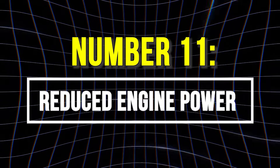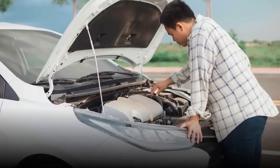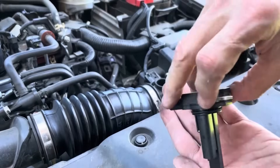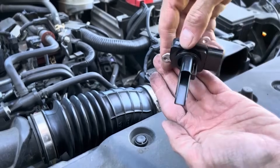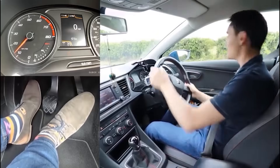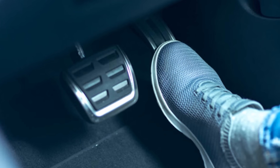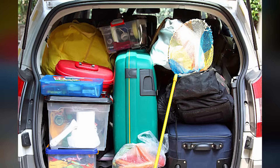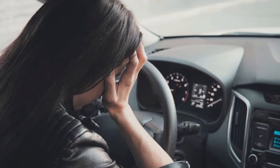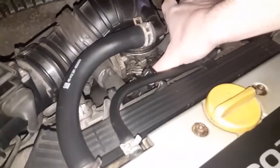11. Reduced Engine Power. Your engine's poor performance can stem from a variety of hidden issues, and a faulty MAF sensor is often one of them. When the MAF starts to fail, combustion becomes less efficient, leading to a noticeable drop in power, especially during acceleration or under load. You might also notice symptoms like sputtering, hesitation, and sluggish throttle response.